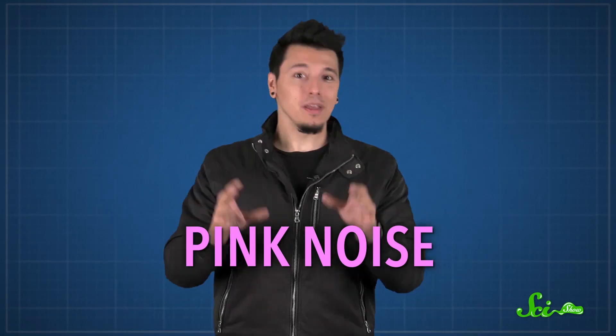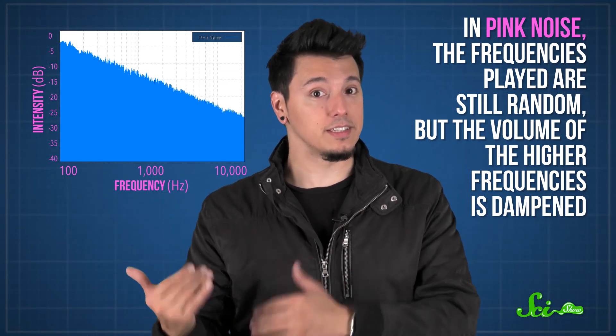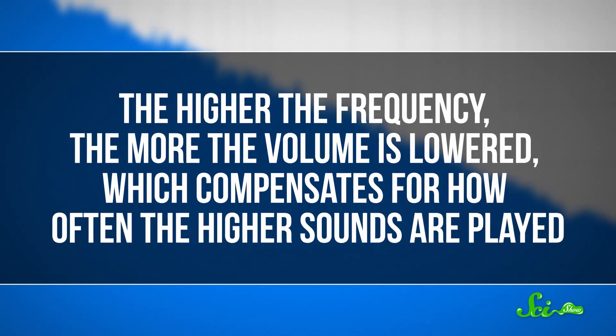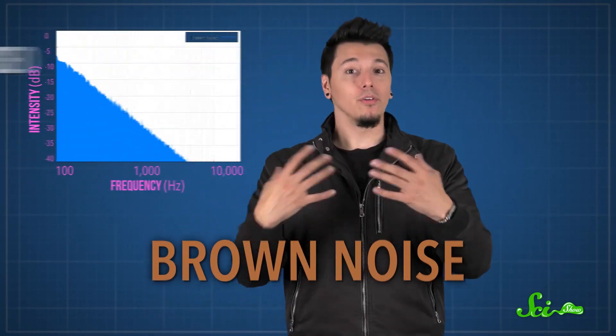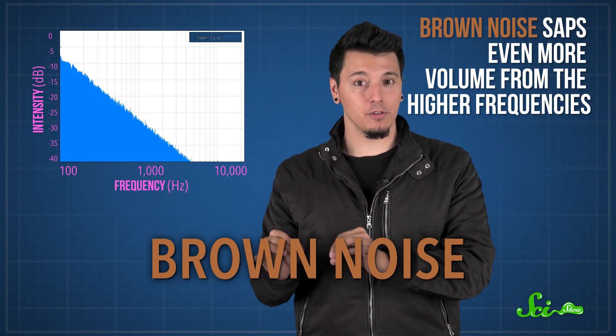So if you find white noise a bit too tinny, you might prefer other color sounds, like pink noise. Pink noise takes human hearing into account and balances out the frequencies so that all octaves are represented evenly. In pink noise, the frequencies played are still random, but the volume of the higher frequencies is dampened — the higher the frequency, the more the volume is lowered — which compensates for how often the higher sounds are played. To your ears, the different pitches come through equally strong, and the result is a deeper, more balanced listening experience. Brown noise takes this idea a step further, sapping even more volume from the higher frequencies, creating a more bassy rumble, like this.